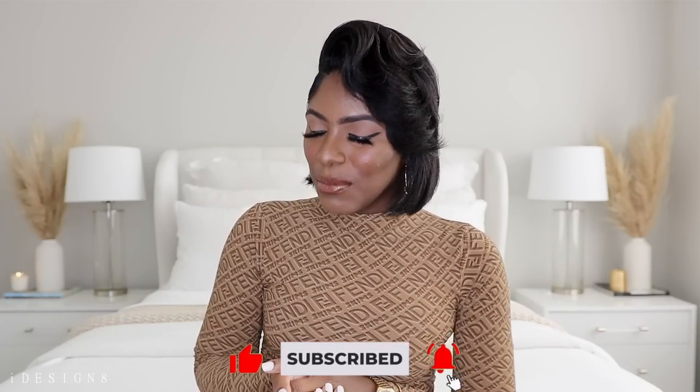If you're returning, hey boo, welcome back! I hope you enjoy this video. Anything I've mentioned will be linked in the description box below if it's available. Without further ado, let's get straight into the video.